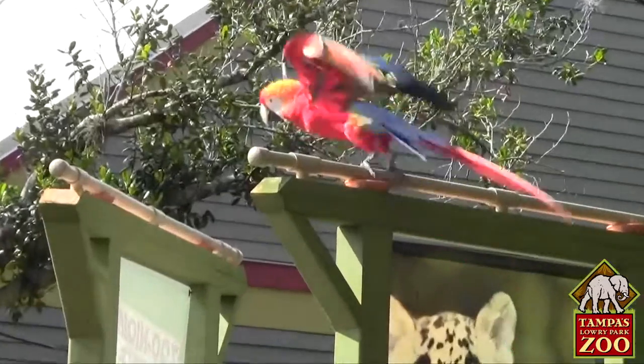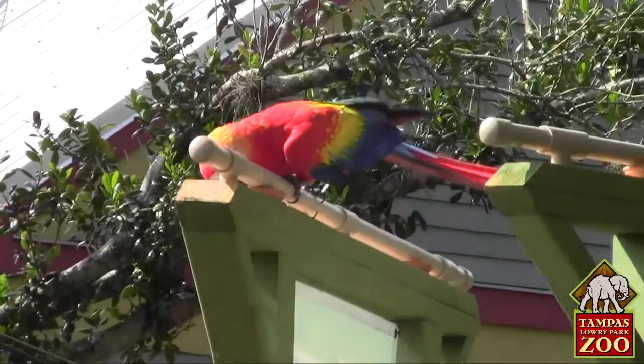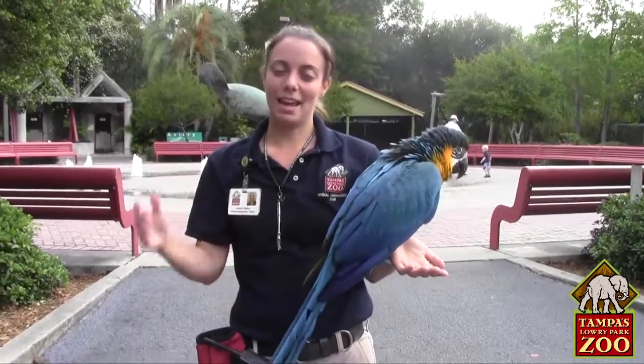And then eventually having all seven birds doing this big behavior. That's just a little bit about what is involved in training some of these birds for a big behavior like that.